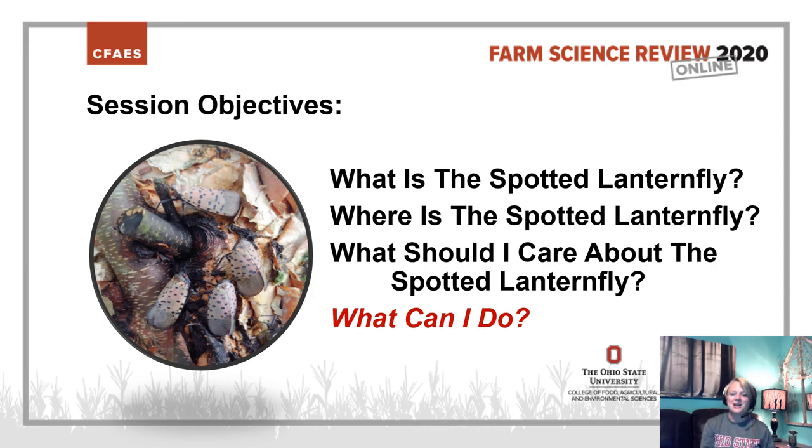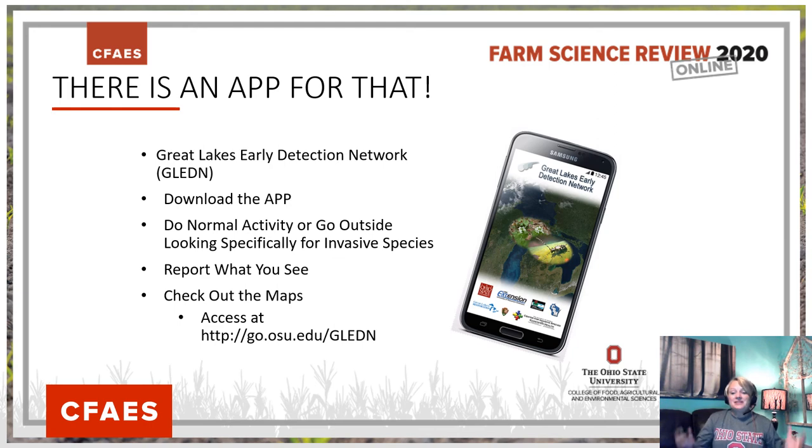Probably the number one thing you can do is be on the lookout and report anything suspect. One way to do this is to download the Great Lakes Early Detection Network app. When you're out in your landscape or going for a walk in a park, you can report Ailanthus and Spotted Lanternfly. If you really want to help, identify Ailanthus or Tree of Heaven nearby and visit it on a weekly basis — let us know you're doing that. The app allows for negative reports, so you can tell us each time you're out looking even if you don't see it. In addition, there are all sorts of other invasive species you can report using that app.